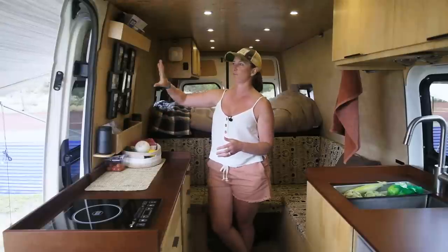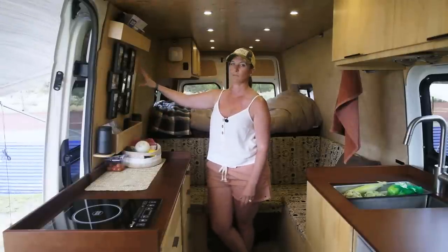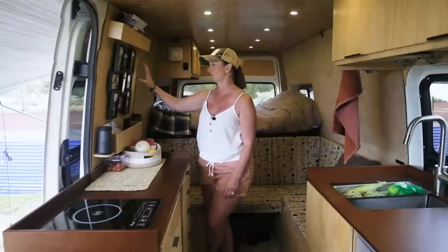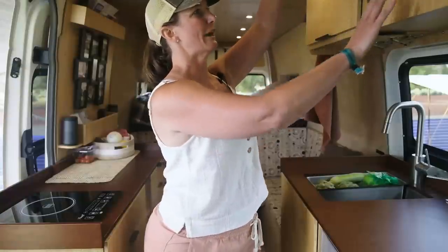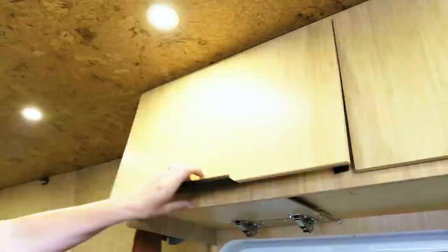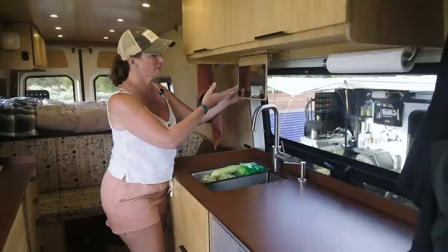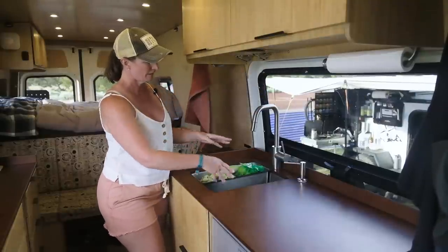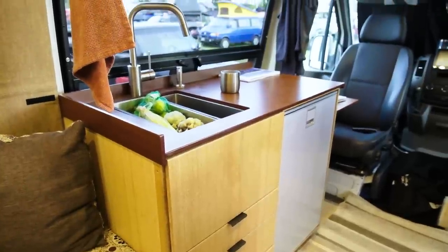With this van, we originally had a TV here and then we found we never used the TV. So we removed it and as a Christmas gift, Craig surprised me with this collage of our first year in the van. Up here we have all of our food storage, each in their own compartment — Tupperware dishes so we keep everything separate. Got to have your mirror in our kitchen-bathroom area here. Sink, great strainer, great for fruits and vegetables as well as drying dishes.